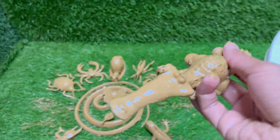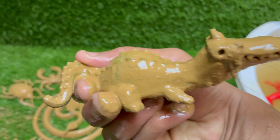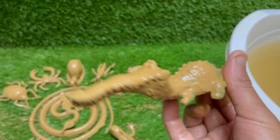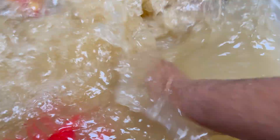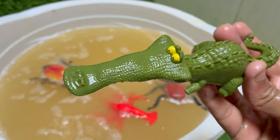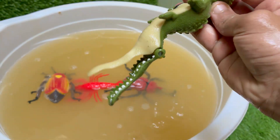Crocodiles have been around for about 200 million years, making them one of the oldest surviving species from the age of the dinosaurs. Their bite force measures around 700 pounds per square inch. Crocodiles can see well at night and have special valves in their ears and nose to keep out water when submerged.